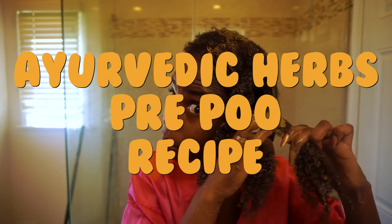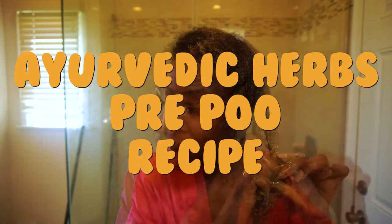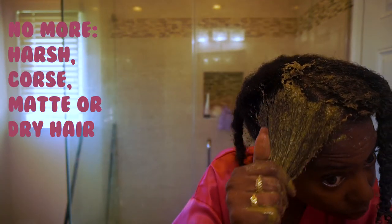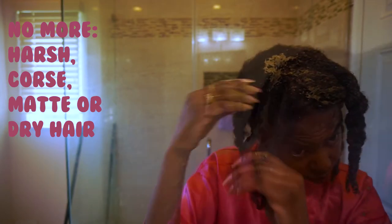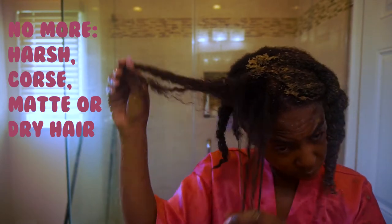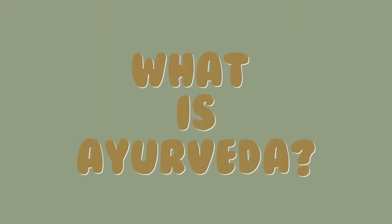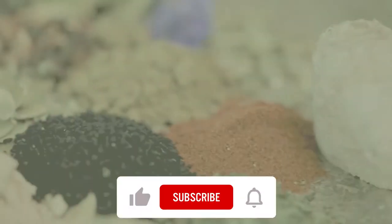Are you looking for a more gentle, natural and organic alternative to prepare your hair for wash day? Today I have an Ayurvedic herbs pre-poo recipe. No more harsh, coarse, matte hair after shampooing — try this every time before wash day and thank me later. Now let's get into this video, but first: what is Ayurveda?